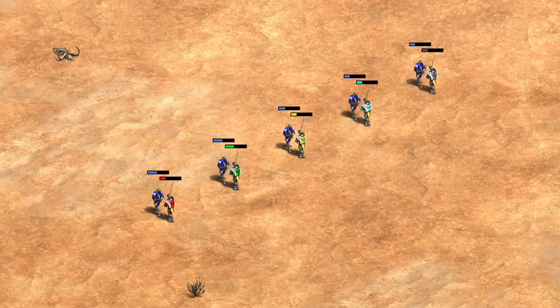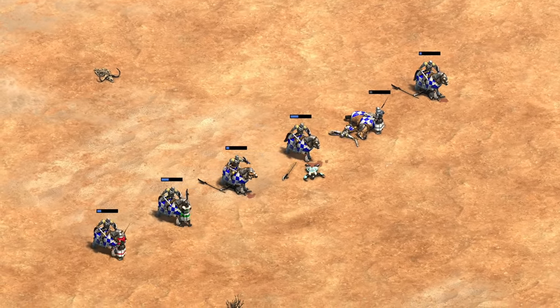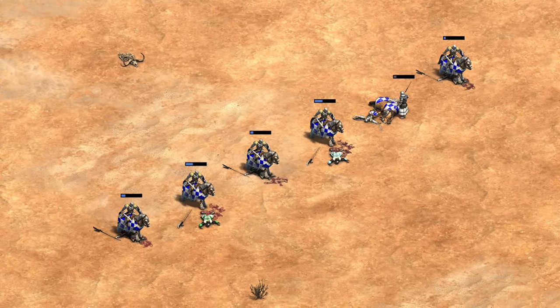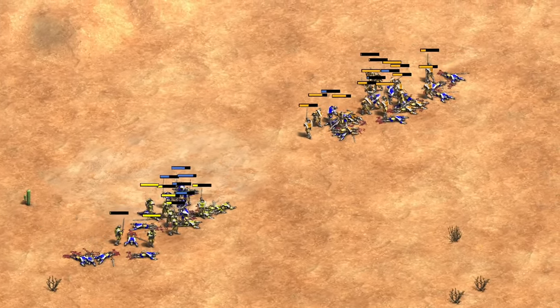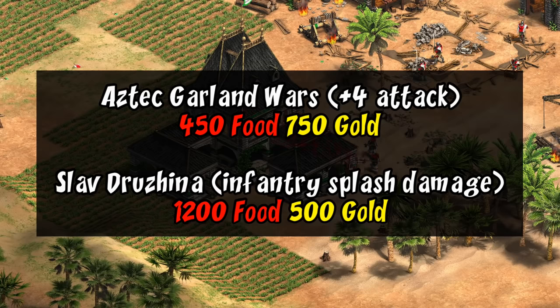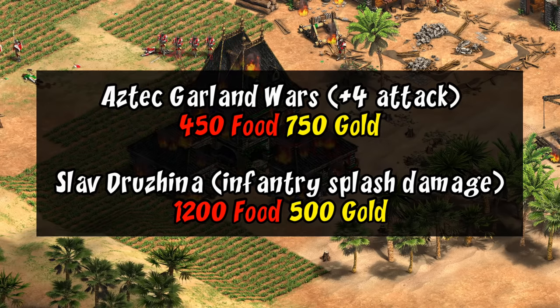For the barracks overall, there's really no question the tech makes their infantry very strong — often giving something similar or better than the Burmese plus 3 attack bonus and even the Aztecs' Garland Wars. Compared to Aztecs they even get the halberdier, so their infantry really starts to stand out. At the same time I would push back against the idea that the tech is inherently overpowered, as it's locked behind an imperial age tech. Similar imperial age techs for infantry range from 1200 to 1700 resources, and I would expect this tech to fall on the lower end of that.